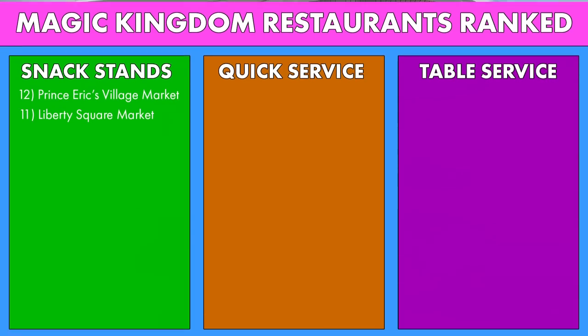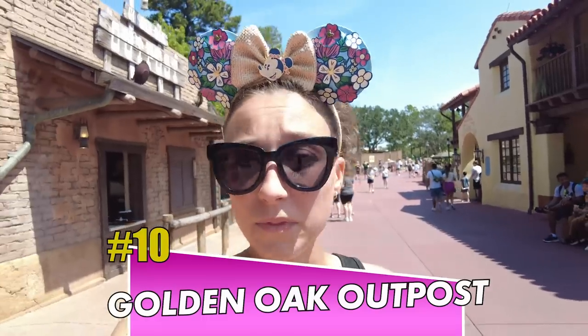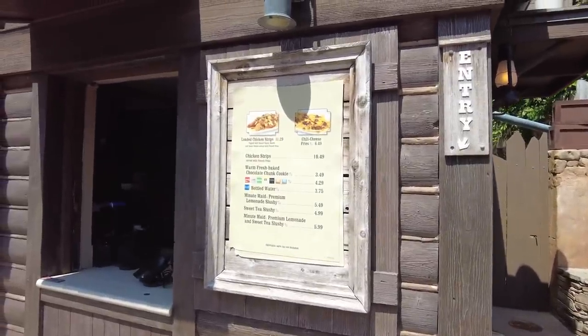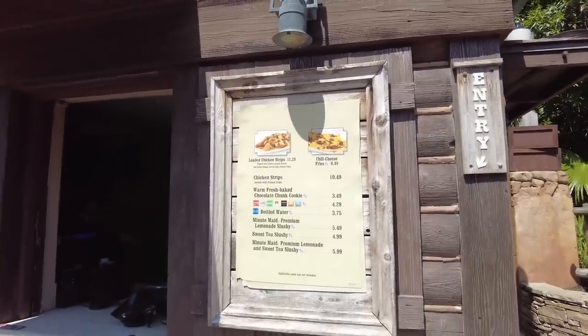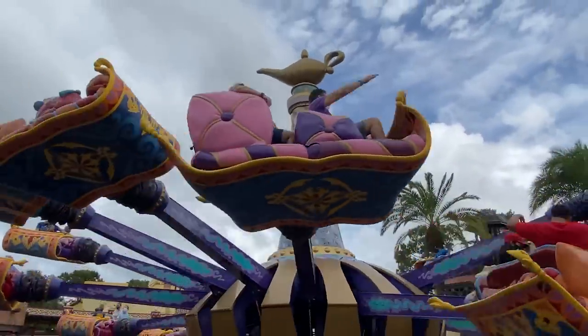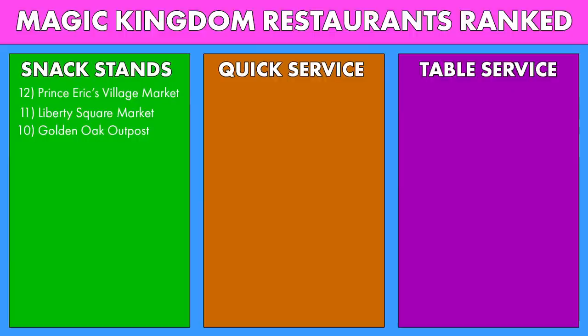Still staying within that plain offerings only category, we've got Golden Oak Outpost. Golden Oak does get a few points for having those loaded chicken tenders, which you honestly can't find anywhere else. But overall it's not a huge menu — basically just chicken tenders and some fries. However, rather than regular chicken tenders, they do dress them up with cheese, bacon, and green onions. There's also chili cheese fries and a warm fresh baked chocolate chunk cookie. Golden Oak Outpost is the Magic Carpets of Aladdin — you can find everything on the menu somewhere else, but they gave it a little zhuzh, a little extra magic.